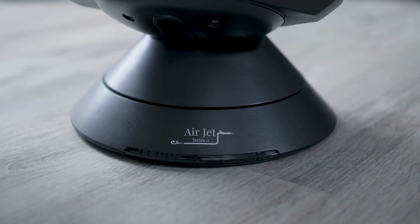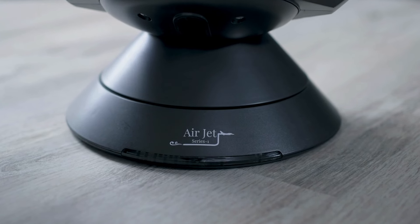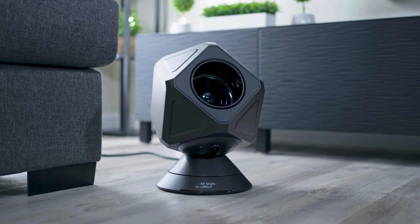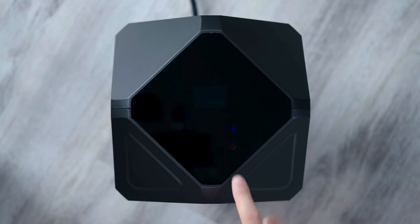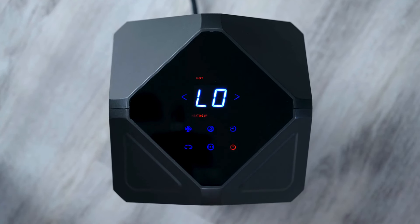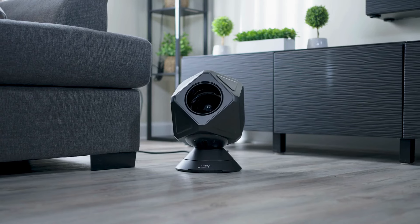Introducing the AirJet Series 1 Infrared Heater and Cooler — the ultimate solution for your year-round savings. This versatile unit not only heats and cools a thousand square feet, but also significantly reduces your heating and cooling bills.